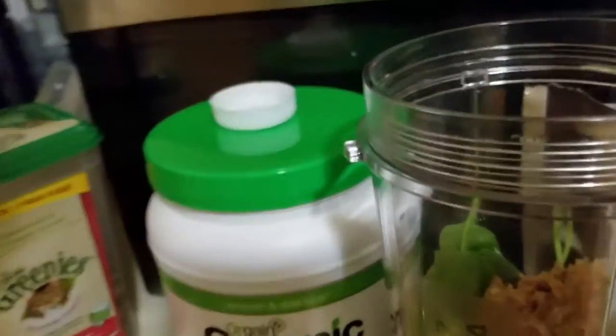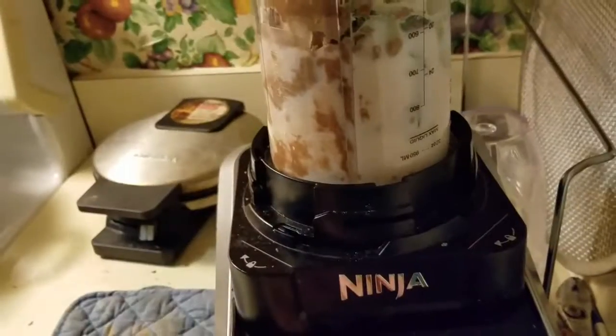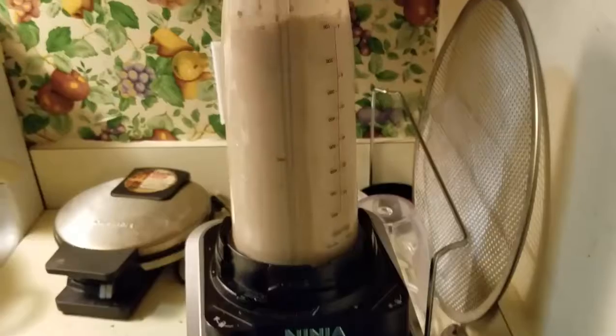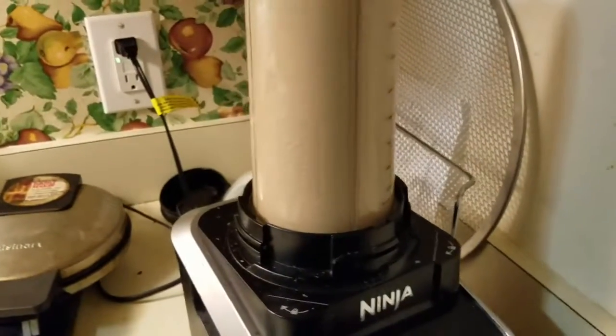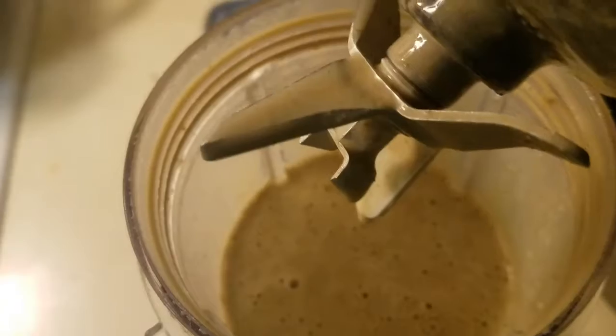So I've got the peanut butter. A couple of pieces of ice to keep it nice and cool. And now, to blend. And there we go.